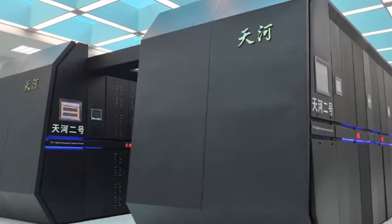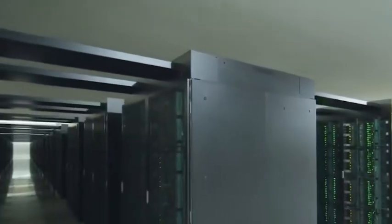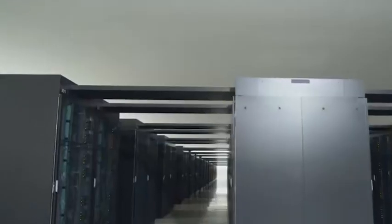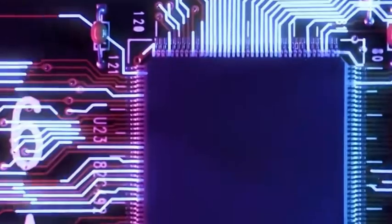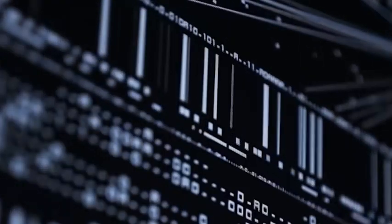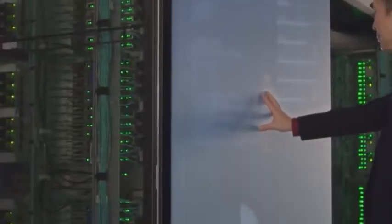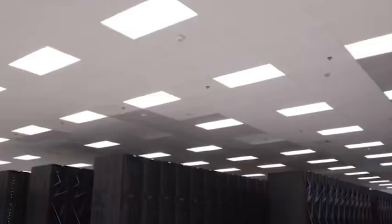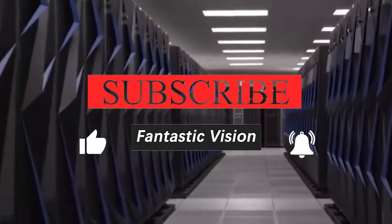Simply put, these more than 40,000 chips give El Capitan super powerful computing power. Its peak performance has reached 1.742 exaflops, meaning it can perform 1.742 trillion floating-point operations per second. This number may not be very clear to ordinary people, but it is very fast and very powerful.